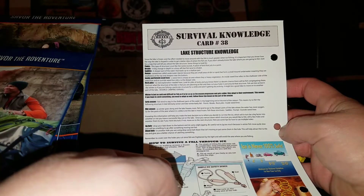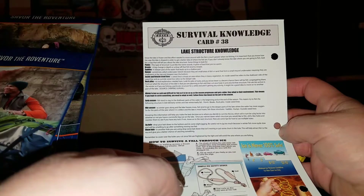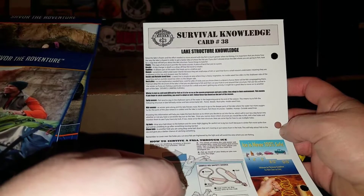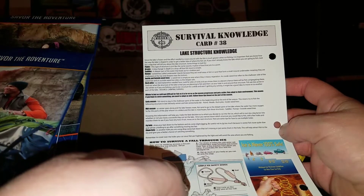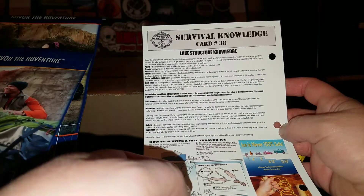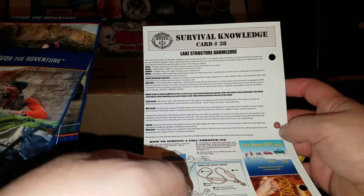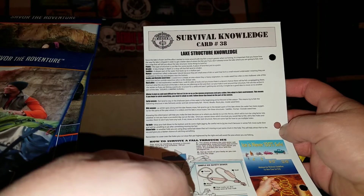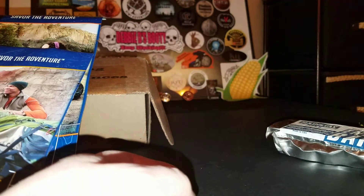Where I live there are sumps. No lakes — just a sump. Sometimes they'll throw fish, snails, and clams into the habitat to help clean the runoff, mud, dirt, algae, all that stuff. So lake structure knowledge — I'm sure this would come in handy where somebody actually had lakes. I don't have lakes. I have cesspools.